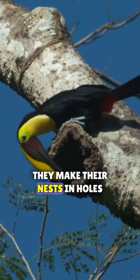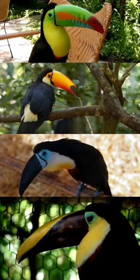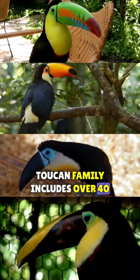They make their nests in holes created by woodpeckers or other animals. The toucan family includes over 40 different species.